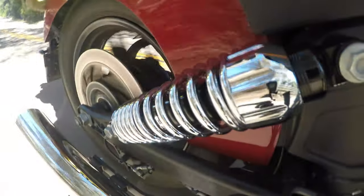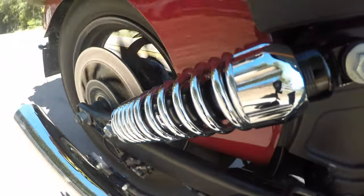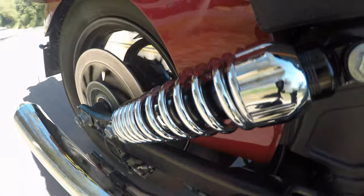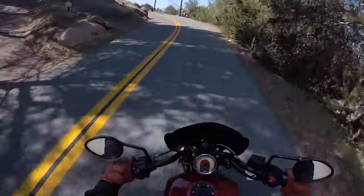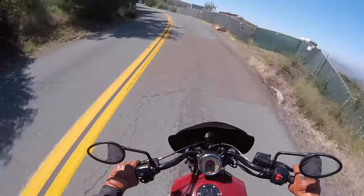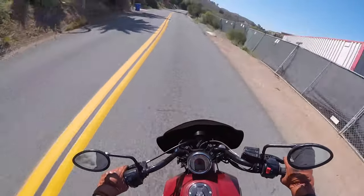Changing your shock length, however, can change your ability to handle turns, since changing the height in the back will change the angle of your forks to the ground. Will a half-inch difference change much one way or the other? Probably not, but you can always check it out and report back.